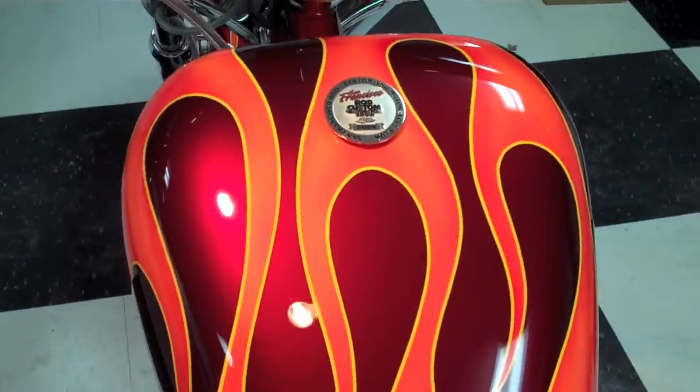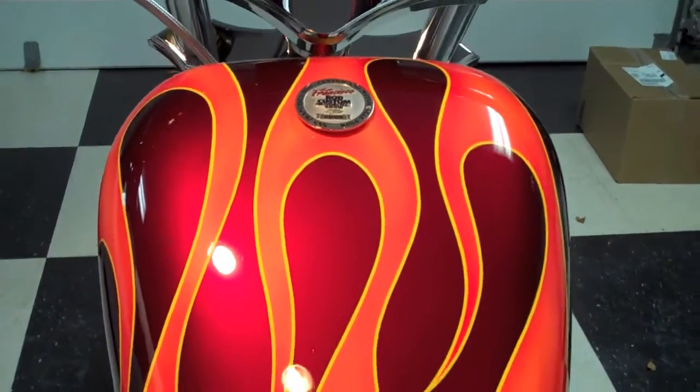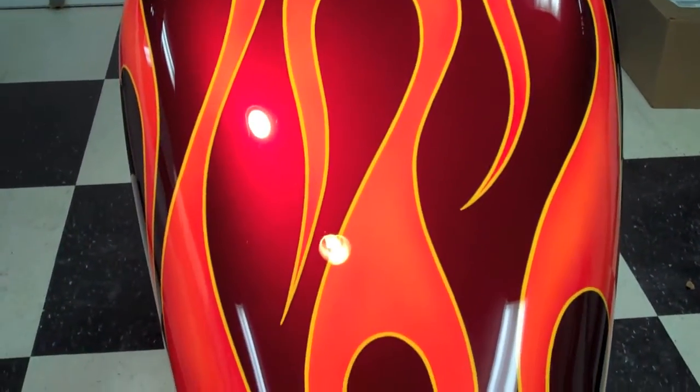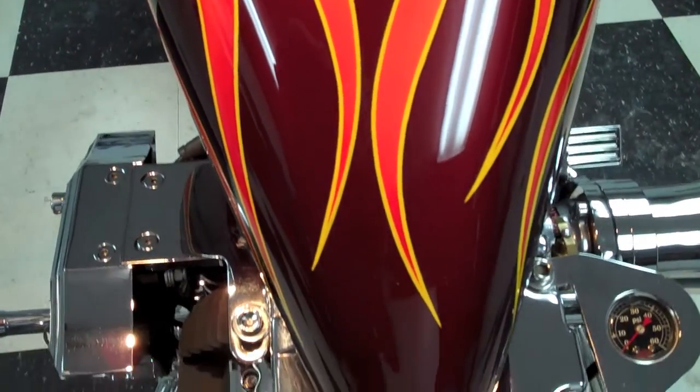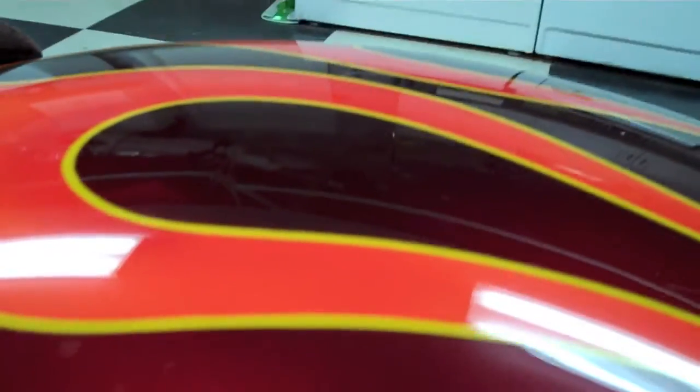The paint really makes this bike stand out — it's all House of Colors. The base coat is a candy apple red. The flames are yellow, sunset pearl, and candy apple red, pinstriped in yellow. Six coats of clear were applied and buffed to a show polish.